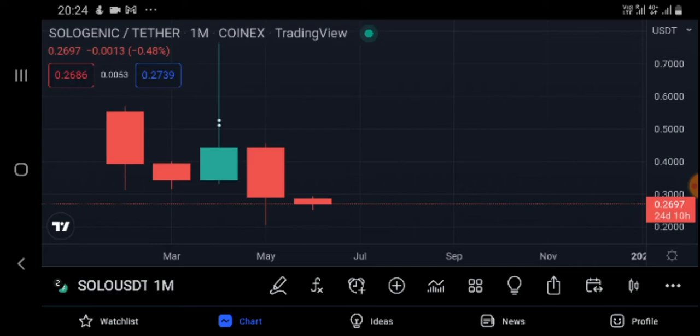Look at the monthly time frame — Sologenic is trying to squeeze the price higher, making a lot of people rich. This month is good for Sologenic. We see a downfall in XRP, but this is the last drop I'm seeing in XRP.